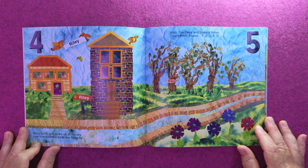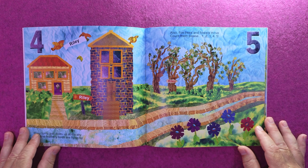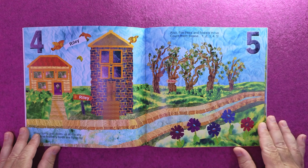Riley turns and looks up at the sky. Four fine feathery birds are flying by. Also, five trees and flowers thrive. Count them please. One, two, three, four, five.